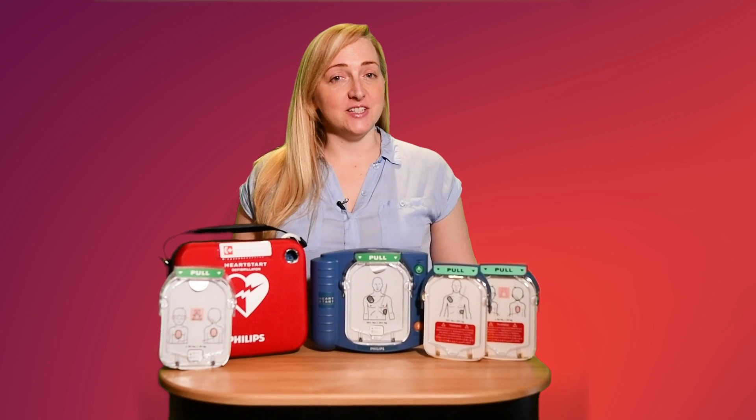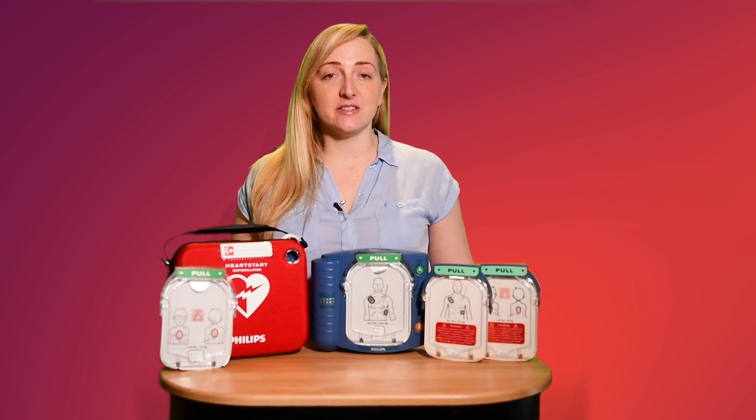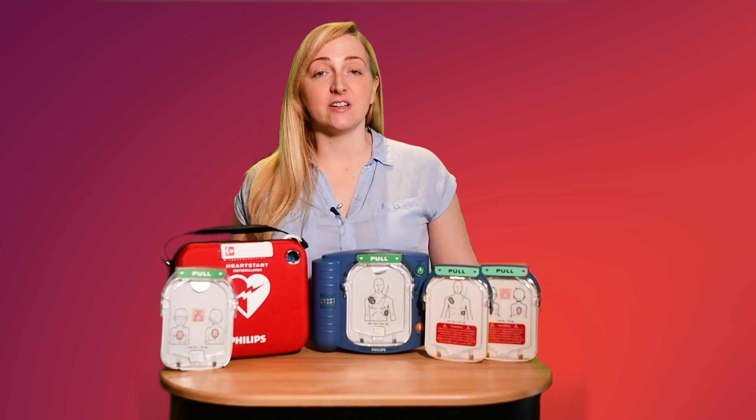Hi there, my name is Amanda and today we are going to look at the Philips HeartStart HS1 automated external defibrillator.